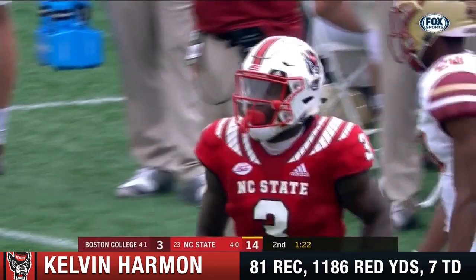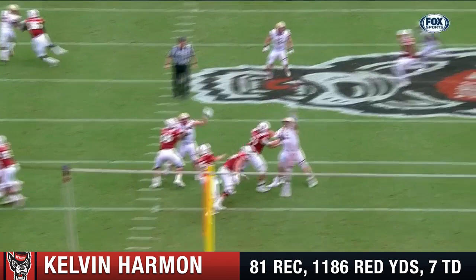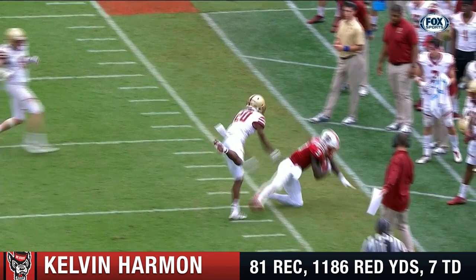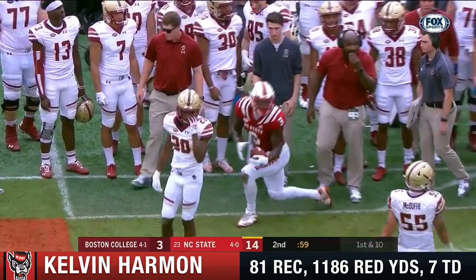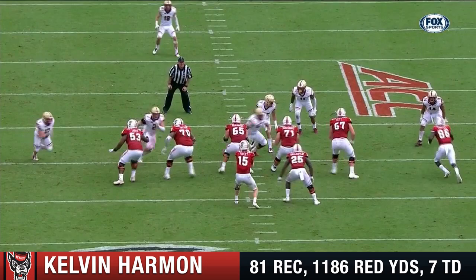Kelvin Harmon is a show now. Good job, protection. Plenty of time for Finley. And there's that back shoulder throw — we've seen it to Meyer a couple times in this one. BC has to get off the field here, they've got to get a stop. Finley looks. Harmon again — a catch. And that's Jones in coverage that time as well. Finley to Harmon converts it.